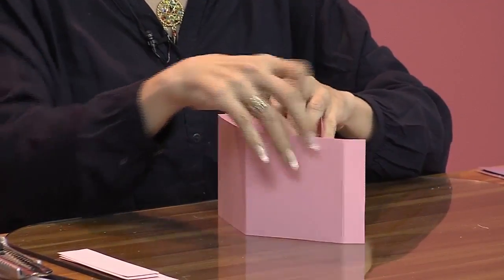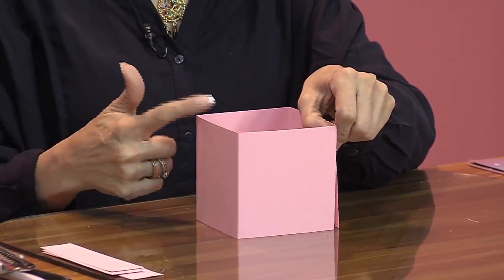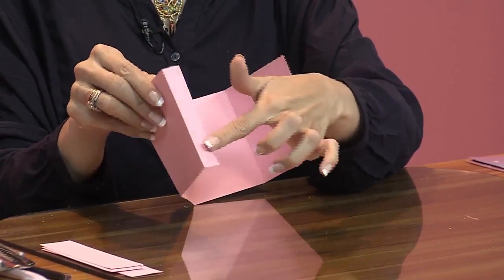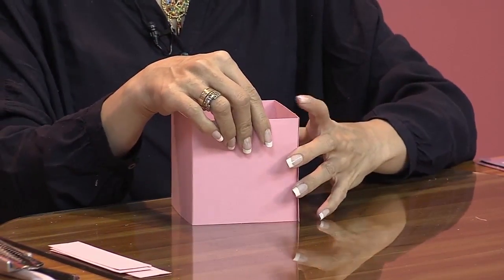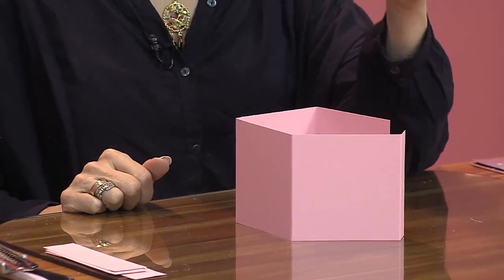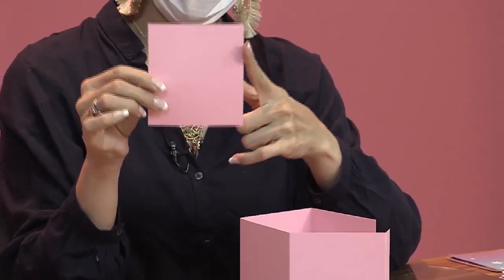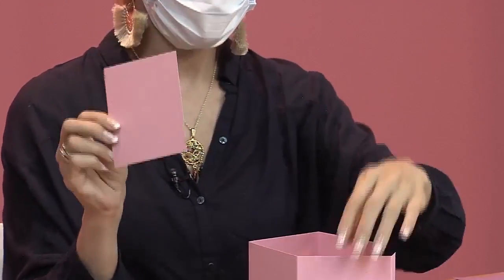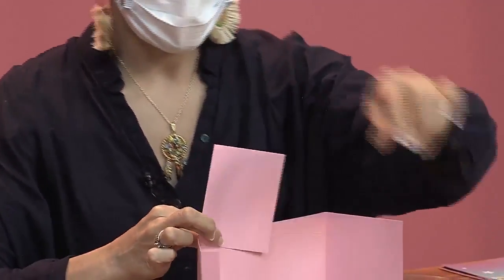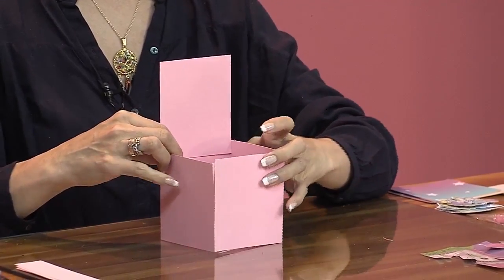¿Sí? Para que nos haga la cajita. Entonces, ella nos hace acá la cajita. Va de 10 por 10. O sea, cuadrito va de 10 por 10. Entonces, 10, 20, 30, 40 y 2 centímetros para la pestaña que nos va a agarrar acá. Luego vamos a necesitar una laminita de 11 centímetros de alto por 10 de ancho. Para ponerla acá, va a ser como la parte de atrás, para peguemos acá y también nos quede de 10 centímetros.